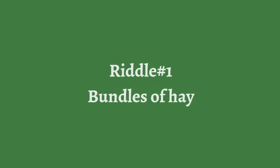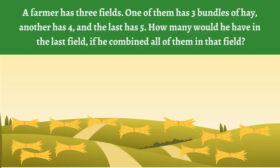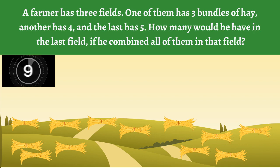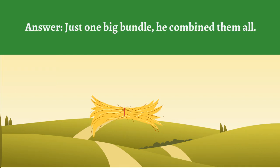Riddle number one: Bundles of hay. A farmer has three fields. One of them has three bundles of hay, another has four, and the last has five. How many would he have in the last field if he combined all of them in that field? Answer: Just one big bundle — he combined all of them.